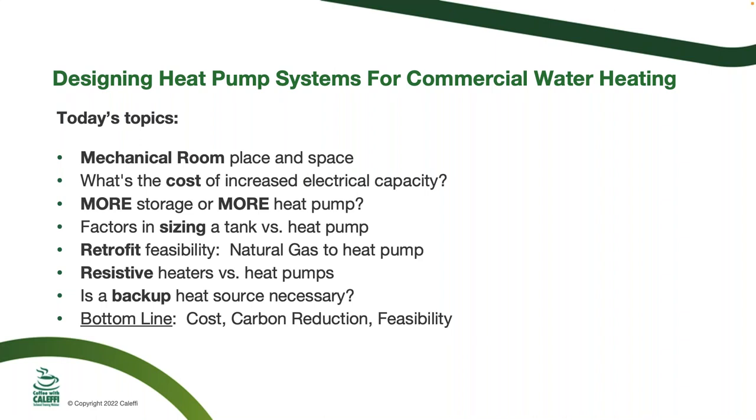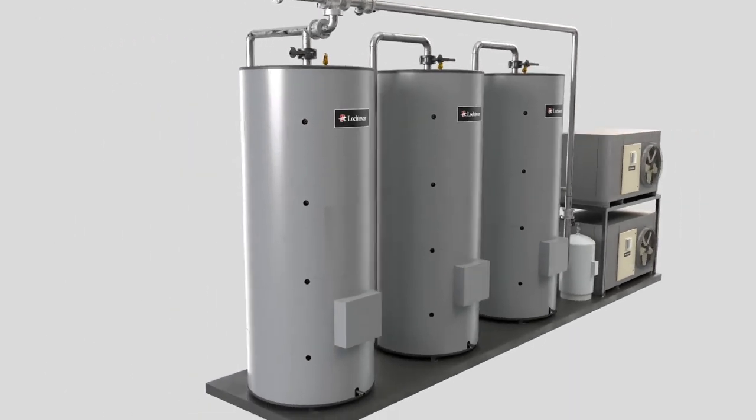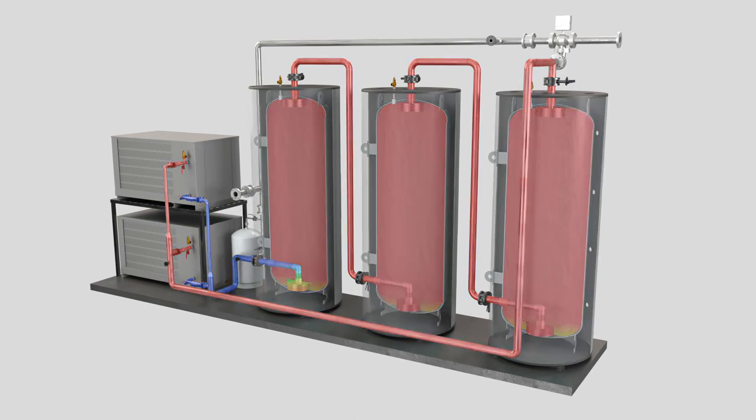We're going to start with a video of a single-pass system. Single pass is a term we'll discuss throughout this presentation. What you're seeing here is the heat pump charging the tanks in a single-pass system — think of it as a multifamily application at 3 a.m. The tanks have been depleted through use throughout the day, and now the heat pump is simply taking that cold water and recharging those tanks.